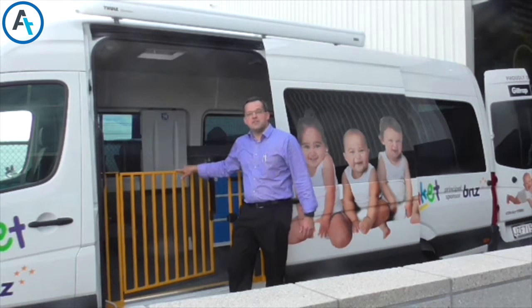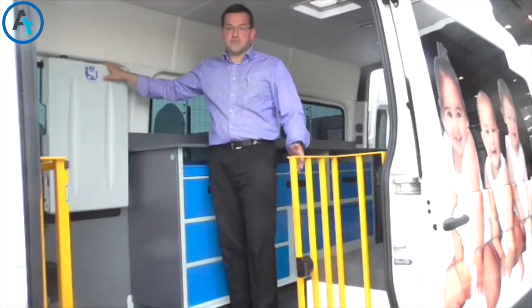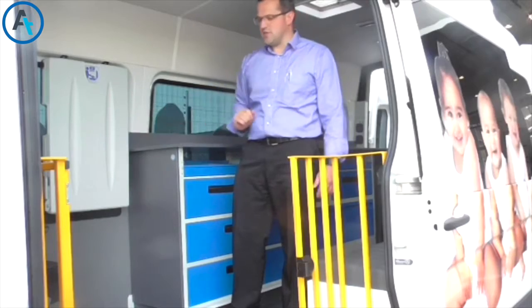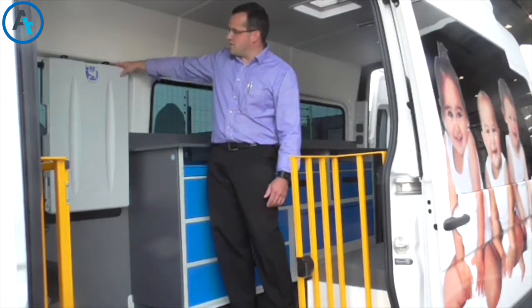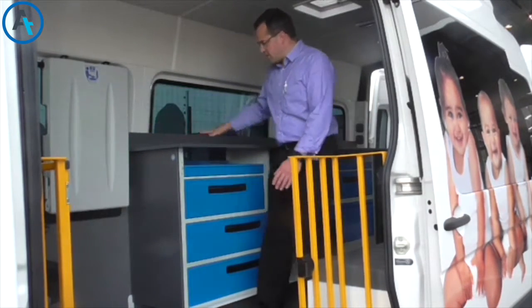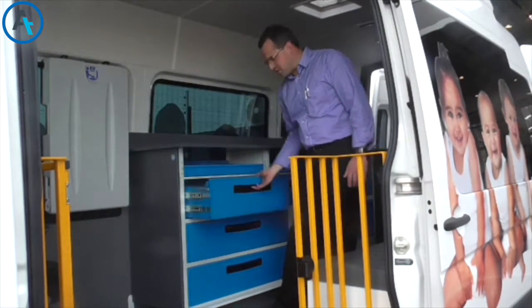We'll now go inside the vehicle to show you a little bit more of what we have inside. Here inside the vehicle, once you come through the entrance gate, we've got a passenger seat for when you're travelling, an oxygen bottle holder, a fold-down changing table, and a workbench area with a lot of storage cabinets.